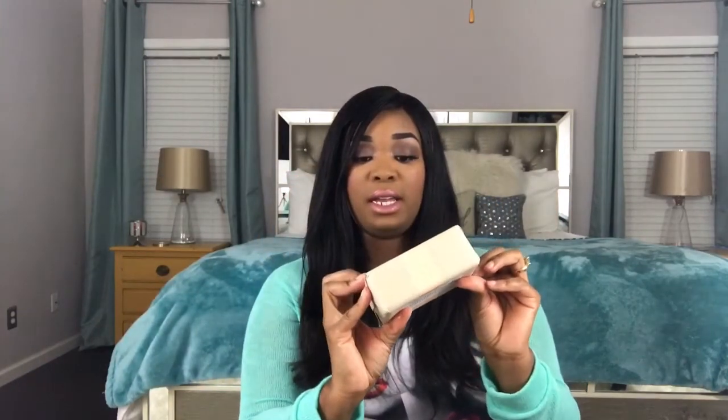My mom knows I love the smell of honey and oatmeal — I have always loved honey and oatmeal soaps. She picked it up and said, 'You would love it.' This one came from TJ Maxx, also $3.99. It comes in a thick bar and it literally smells like oatmeal and honey.